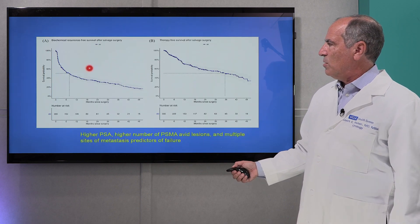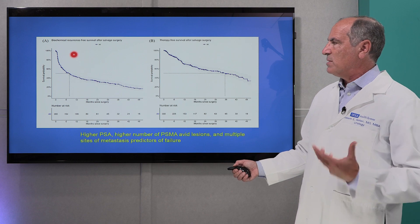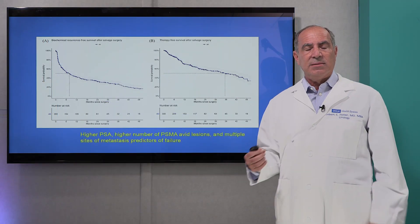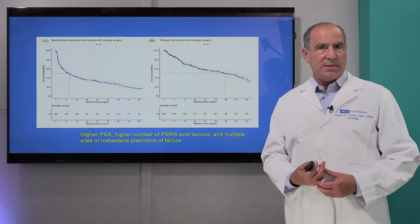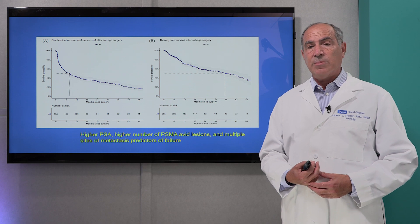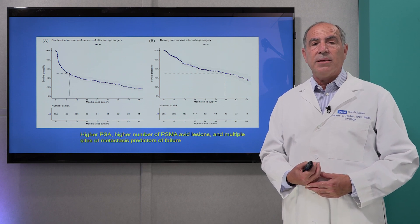This shows the longer-term outcomes — recurrence-free survival after salvage surgery in the German series. Some number of men, probably 25 to 30%, appear to be cured by surgery alone. In other cases, the time until the patient needed a new treatment averaged three years. So a fairly straightforward surgery such as this may delay the need for additional treatments such as chemotherapy or hormone therapy, and the patient can still be treated with radiation or other modalities if needed.